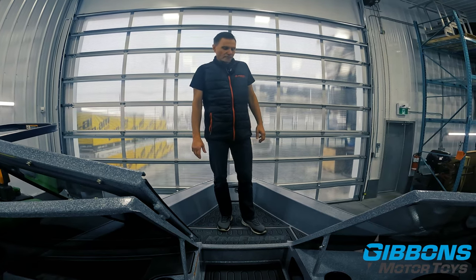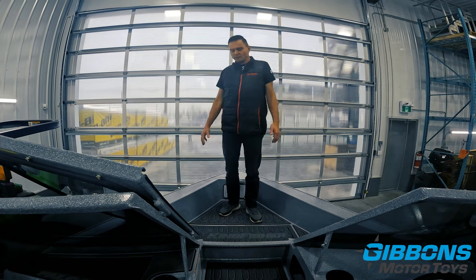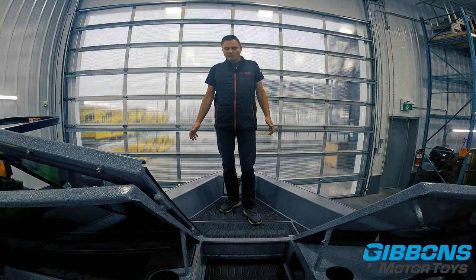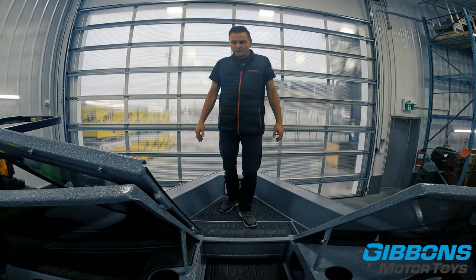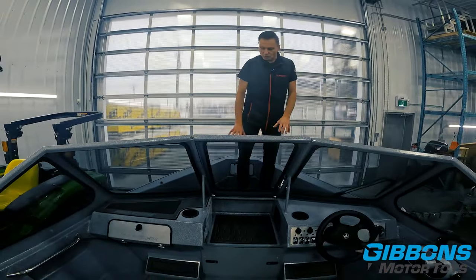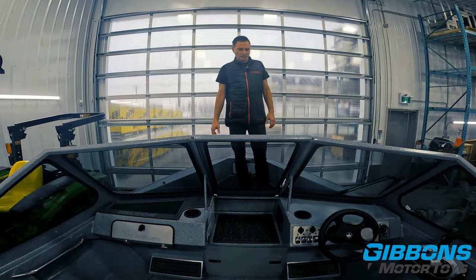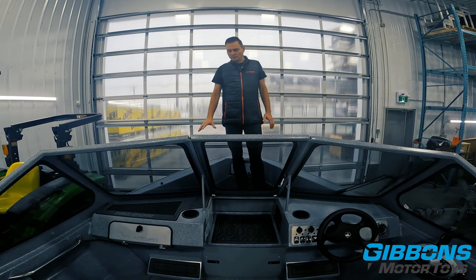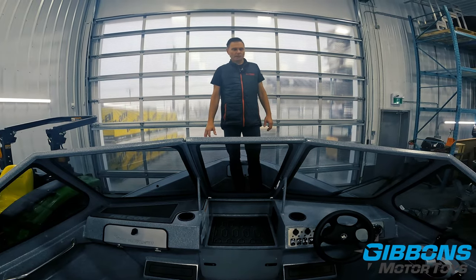Another nice feature of the drop bow: when you pull up to shore and people hop in with dirty shoes, you can kick everything off in the bow and step in barefoot — all the dirt stays out there, and just throw a pail of water in to clean it up. Also, when the windshield is closed, you've got no air and no water intrusion, so it's a very warm cockpit for early or late season use without needing any canvas.